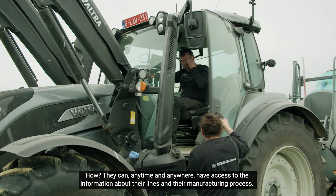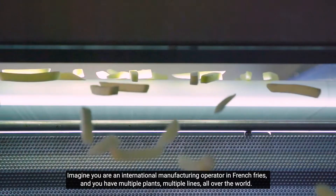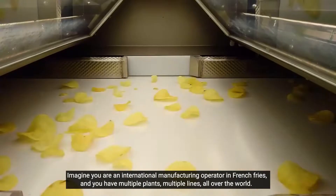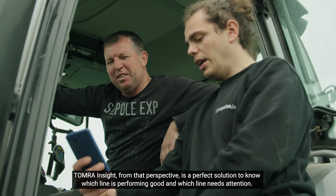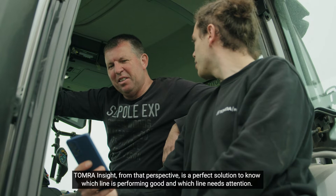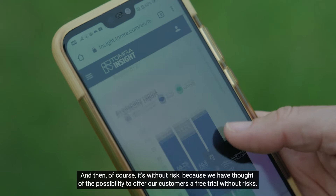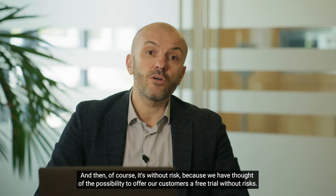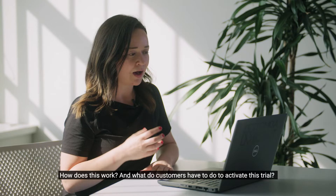Imagine you are an international manufacturing operator in French fries and you have multiple plants, multiple lines all over the world. Tomra Insight, from that perspective, is the perfect solution to know which line is performing well and which line needs attention. And of course it's without risk, because at Tomra we have thought of the possibility to offer our customers a completely free trial without risks.